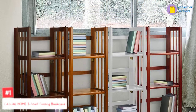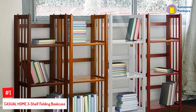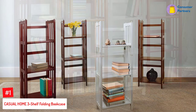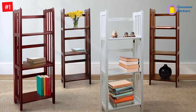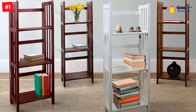Number 1: Casual Home 3 Shelf Folding Bookcase. Casual Home has been producing quality furniture for over 40 years, and the three shelf folding bookcase doesn't disappoint. Constructed with solid wood, you can be sure this product will last for a very long time. Better still, no assembly is needed to set this up in your apartment.